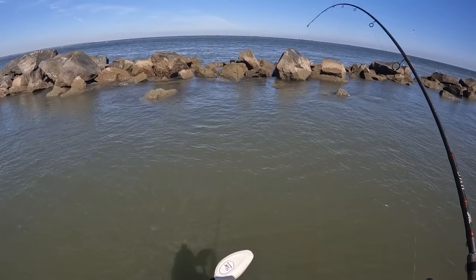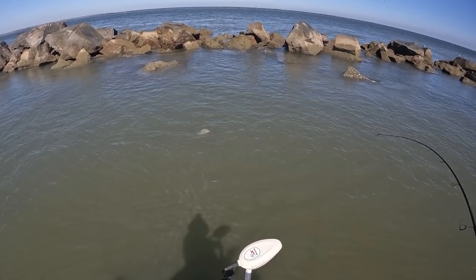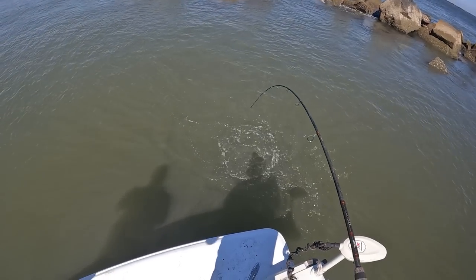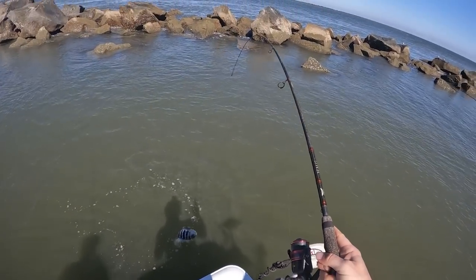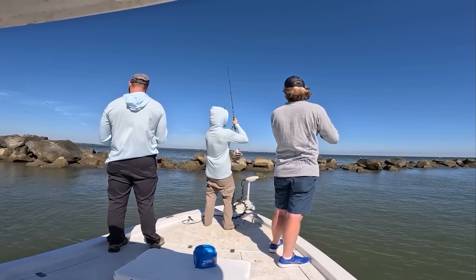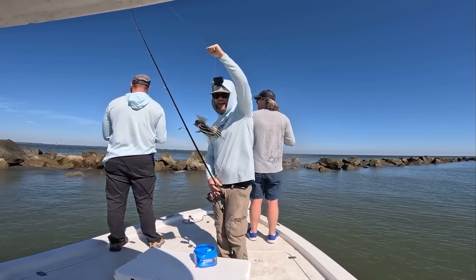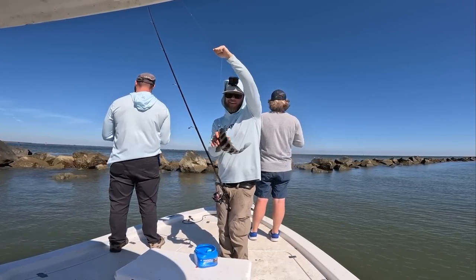There he is — yes sir, that's him! Got another one, guys — pretty one. Right in between those two rocks, Ryan, where you just threw. Got us another one, guys — chunking these fiddlers. This rod is on fire!